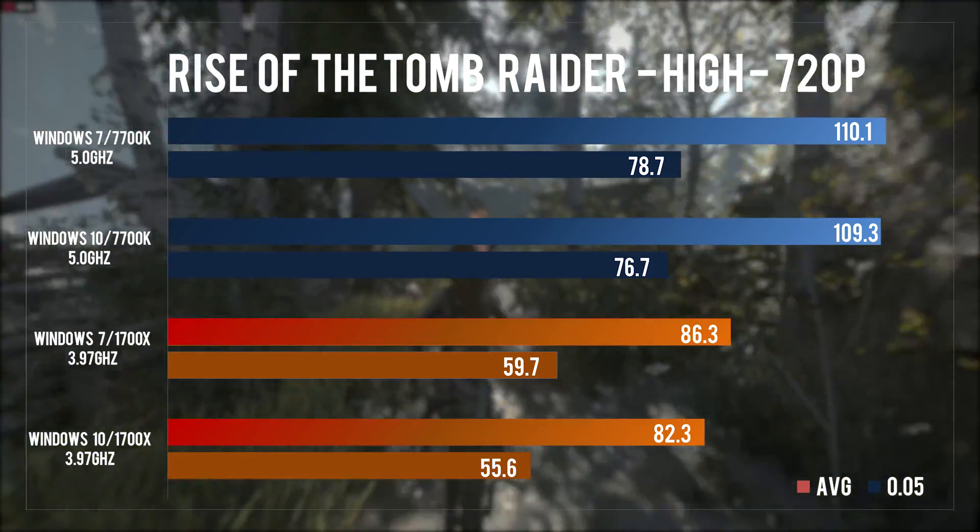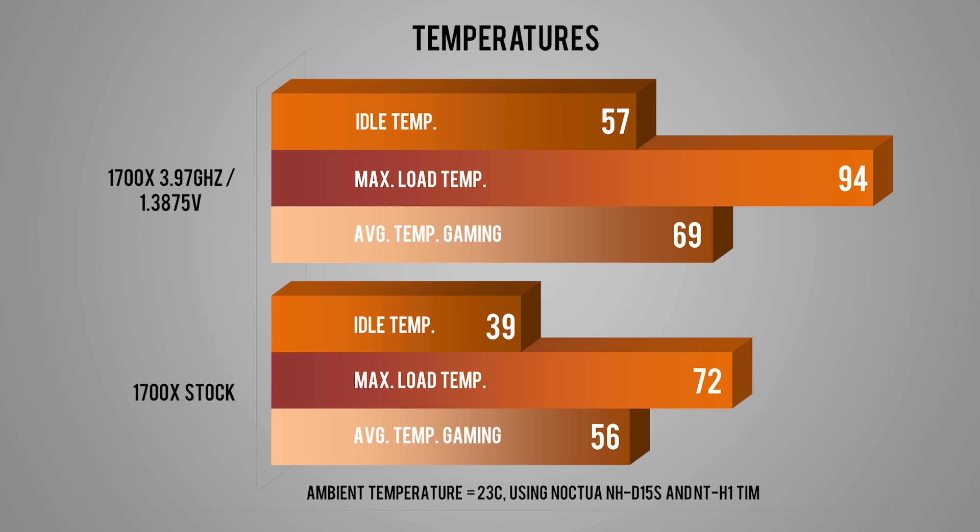I saw very nice temperatures at stock on the 1700X — 48 to 54°C while gaming at stock is excellent. However, throwing 1.3875V at 3.97GHz is either pushing the limits of this NH-D15S or I got an unlucky hot chip. It's running at an acceptable 65 to 74°C during gaming but reaches 94°C after a few minutes of stress testing. I can improve on this by using liquid metal TIM, but right now I'm using Noctua's NT-H1, a thermal paste that is by no means bad.